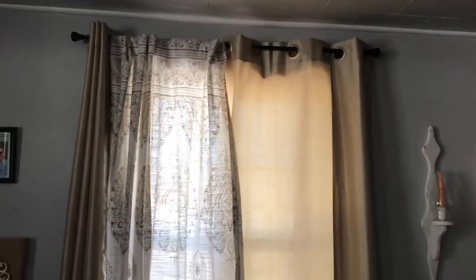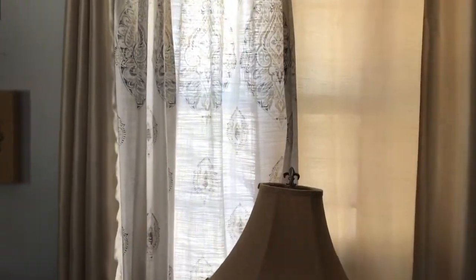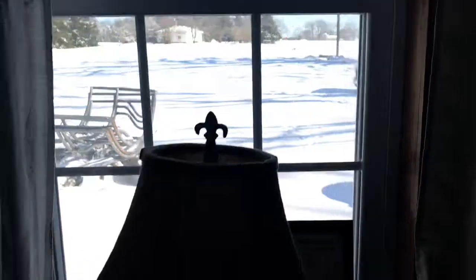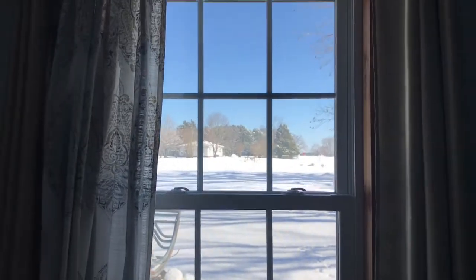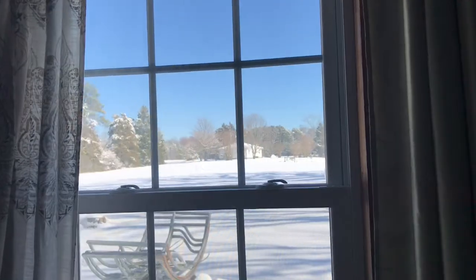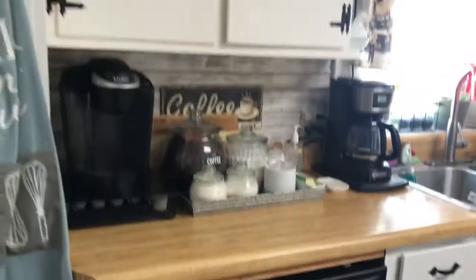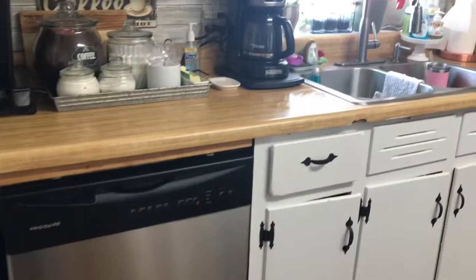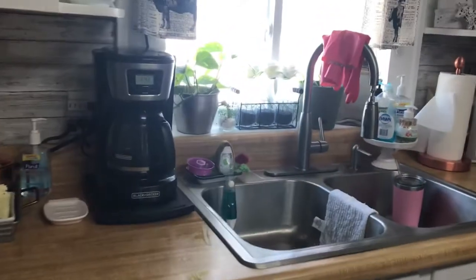Alright, here's the update. Isn't that beautiful? That didn't take long. I just did a quick clean up, wipe down to get ready to start cooking again.